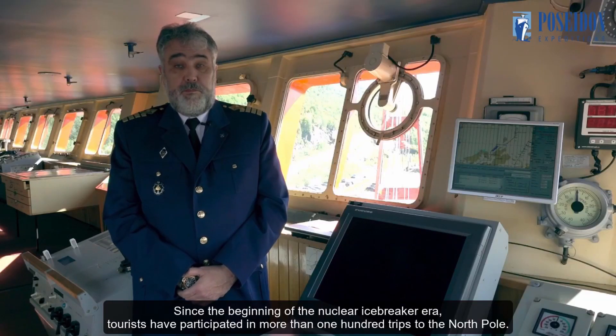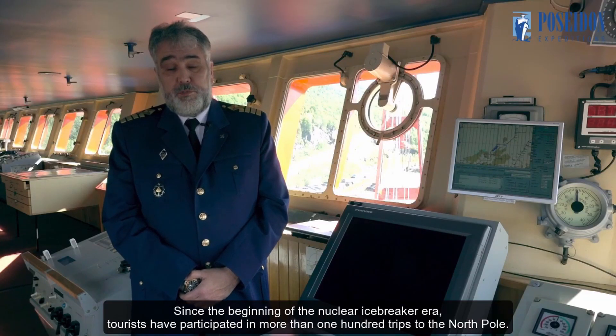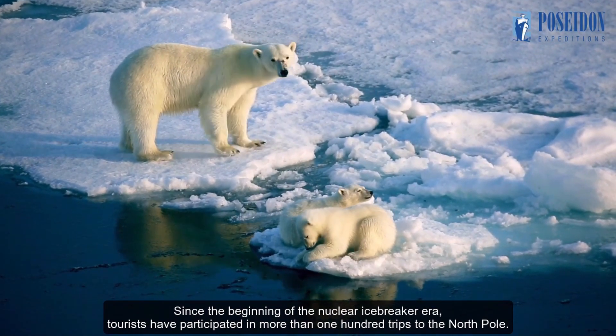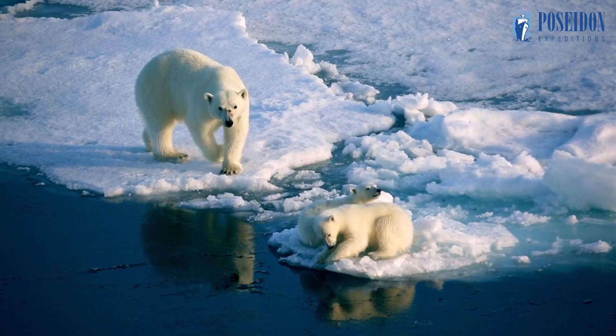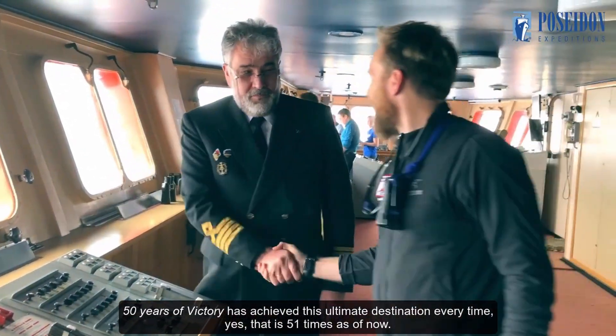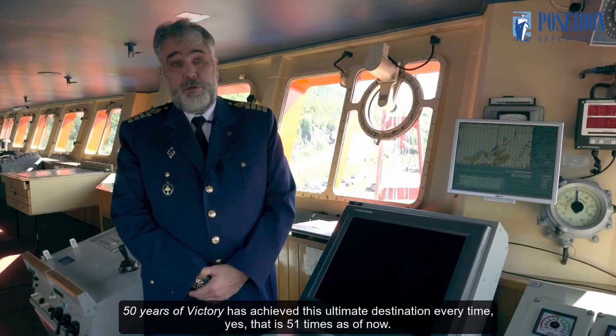Since the beginning of the nuclear icebreaker era, tourists have participated in more than 100 trips to the North Pole. Fifty Years of Victory has achieved this ultimate destination every time — that is 51 times as of now.